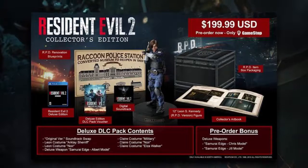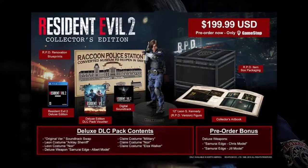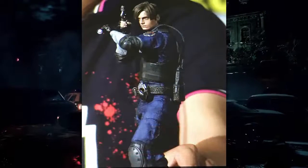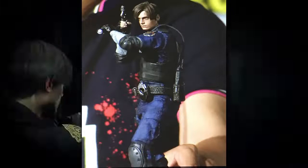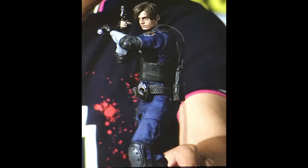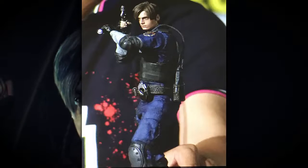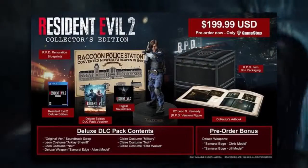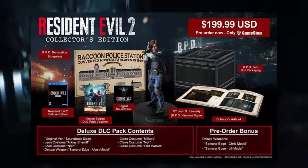Here's what's included: starting off with the Resident Evil 2 deluxe edition, which I covered in depth in a previous video that I'll link down below. Next up is the Leon S. Kennedy RPD version figure — an expertly crafted 12-inch figure of Leon on his first day in his new RPD police uniform, recreated to mirror his in-game design down to the smallest details.